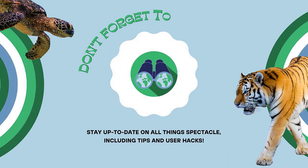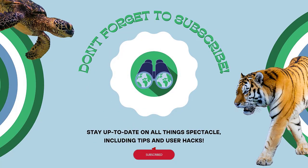Do you want to see more tips and tricks on how Spectacle binoculars work? Make sure to hit the subscribe button for weekly Spectacle updates.